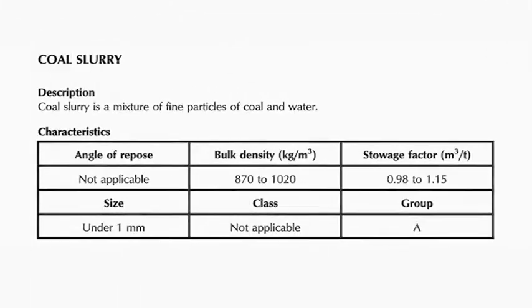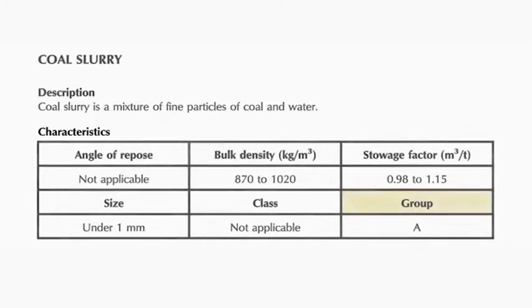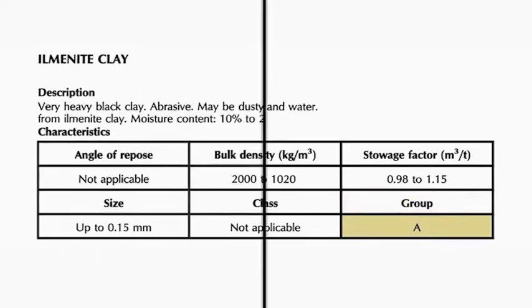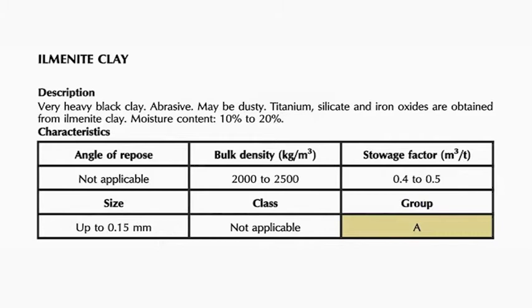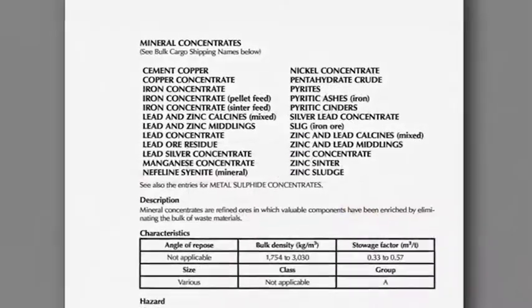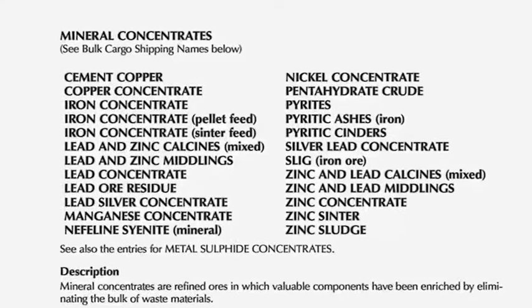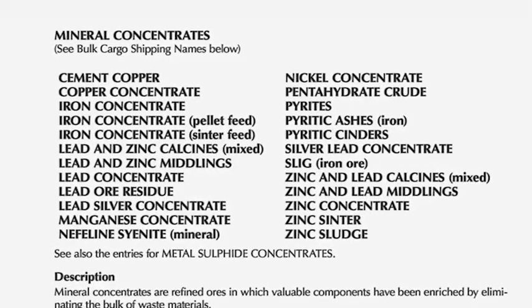Under Characteristics, each cargo is classified into one of three groups. Group A consists of cargoes which can liquefy if shipped with a moisture content in excess of their transportable moisture limit, or TML. Of particular significance is the mineral concentrates group — any one of these dense cargoes has the potential to liquefy with the consequent threat to ship stability.